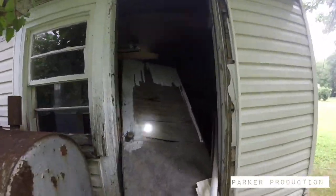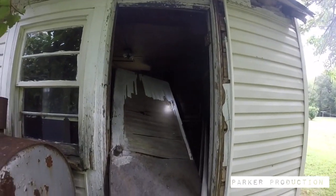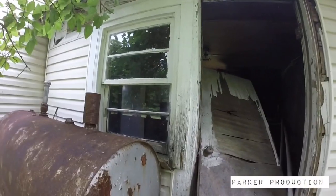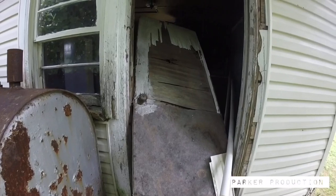Check that out guys — door right there, all messed up. We might try going in this. You want to try going in this? Yeah, all right. We're definitely prepared today.